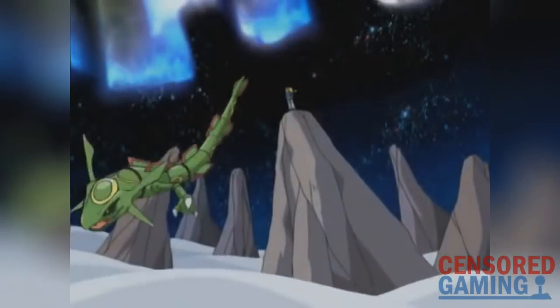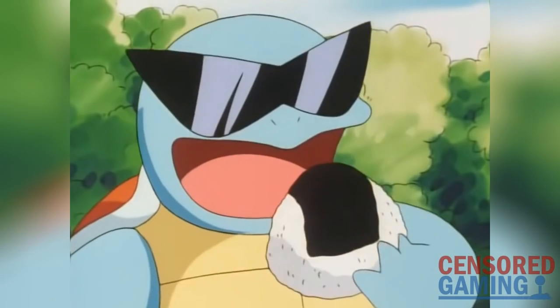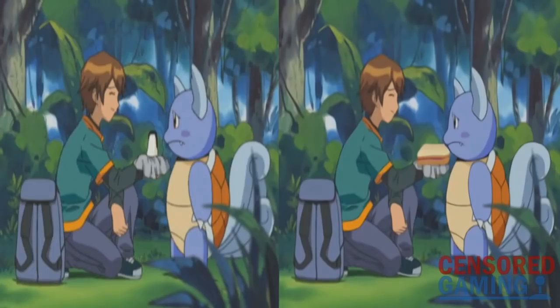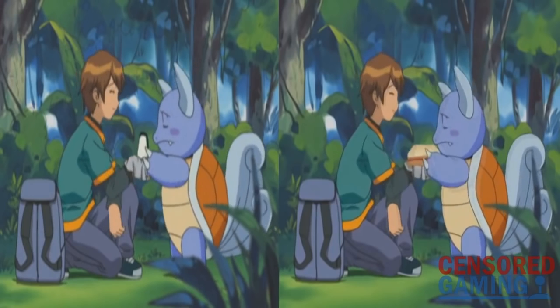4Kids would keep up changes like this all throughout the show, but it wouldn't be until the later episodes where they would start to really change things around. You may have noticed how they were only changing the dialogue, not the graphics to go with it. But in later episodes, such as episode 366 shown here, the rice balls would be visually changed into other foods such as sandwiches.